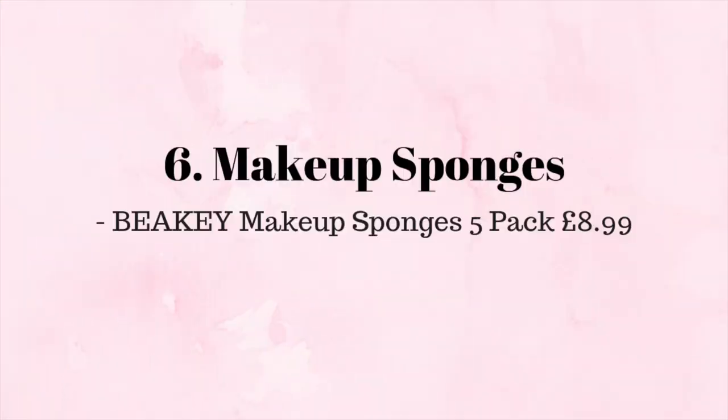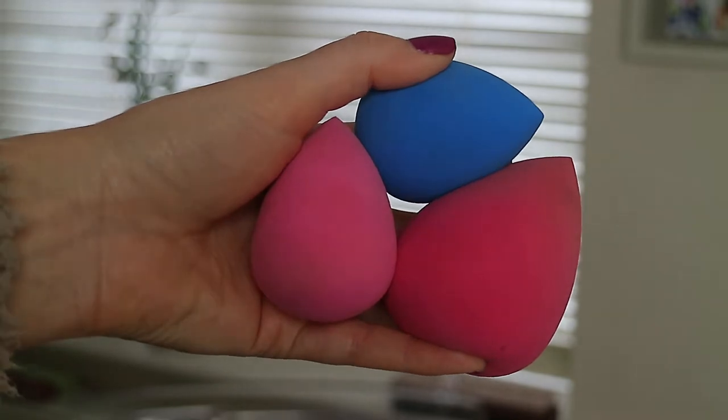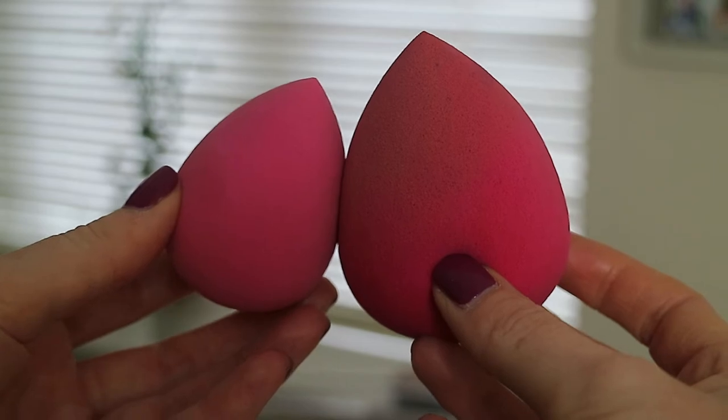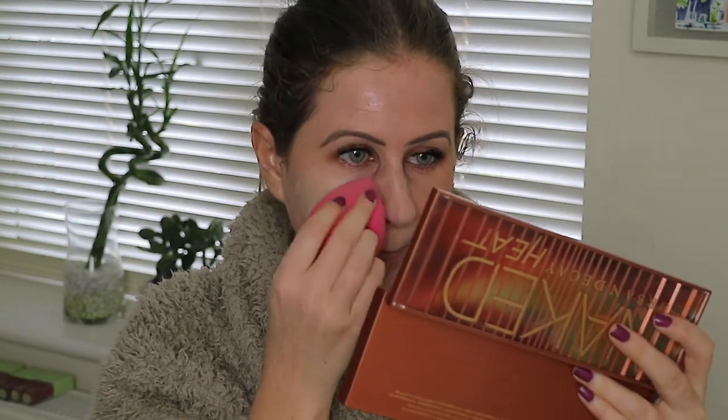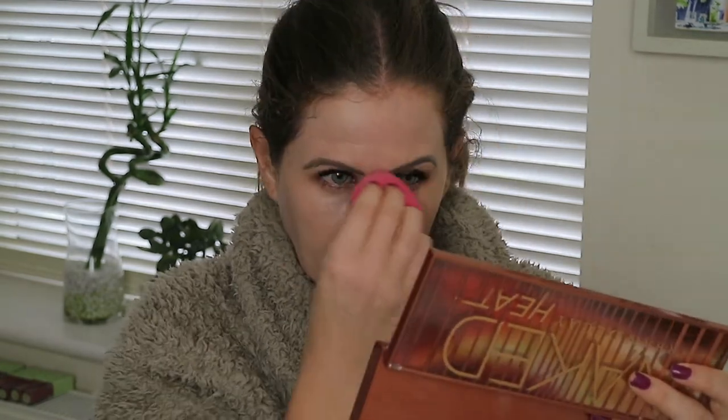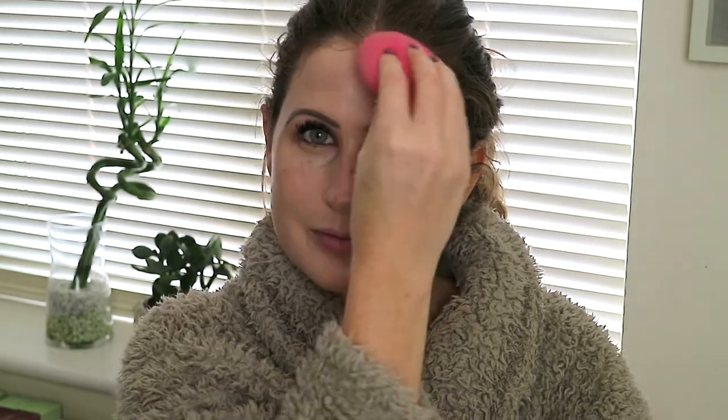I'm a massive fan of a beauty blender, however ever since I found this set of makeup sponges through a few fashion bloggers I have never looked back. These are honestly so bouncy and do an equally good job at applying your foundation flawlessly to the skin. Plus you get five in a pack for under a tenner, which is an absolute steal considering how well they perform.